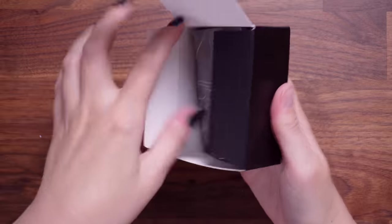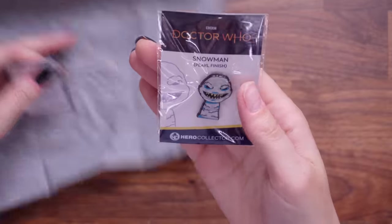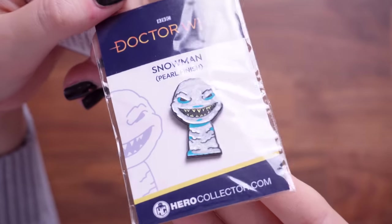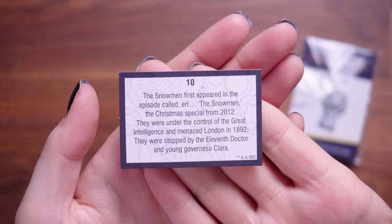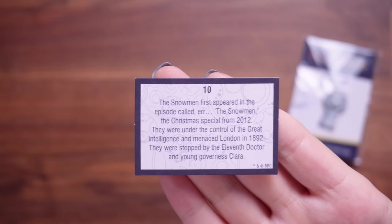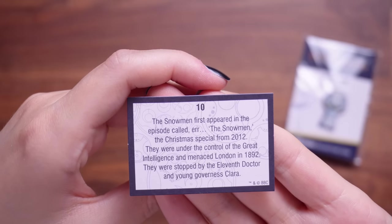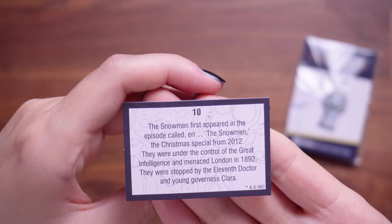Number 10 — oh my God, it's another pin. And this one is the snowman with a pearlescent finish — that is a very creepy snowman. The snowman first appeared in the episode called The Snowmen, the Christmas special from 2012. They were under control of the great intelligence and menaced London in 1892. They were stopped by the 11th Doctor and young governess Clara.